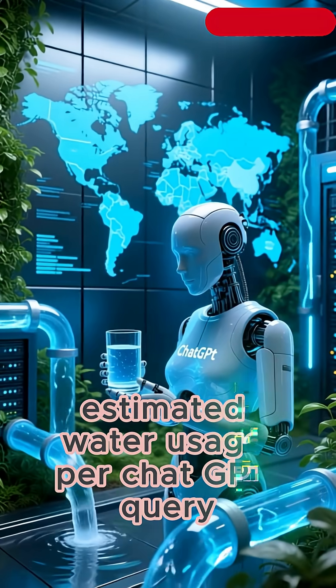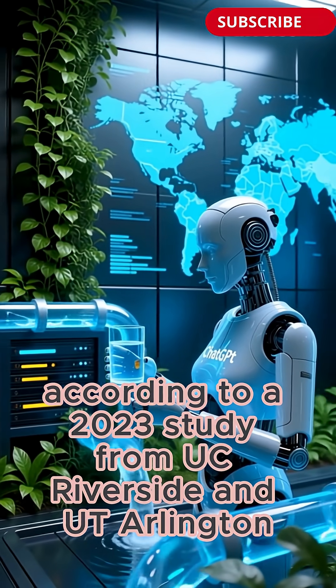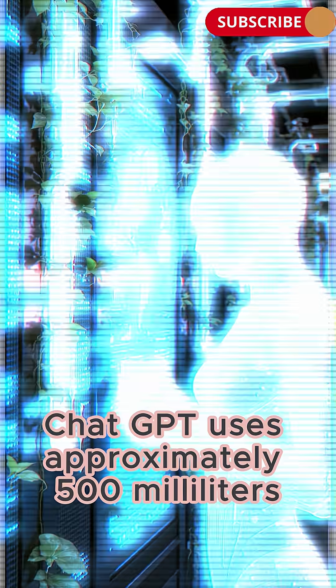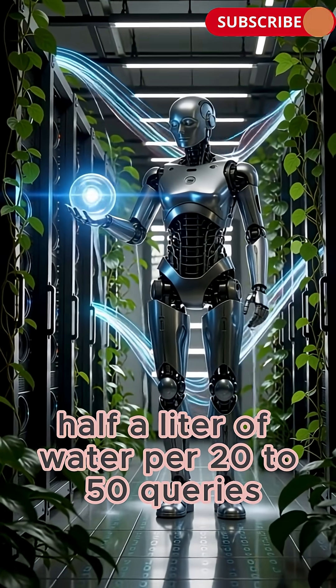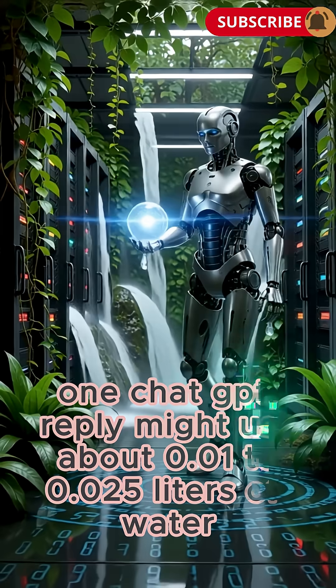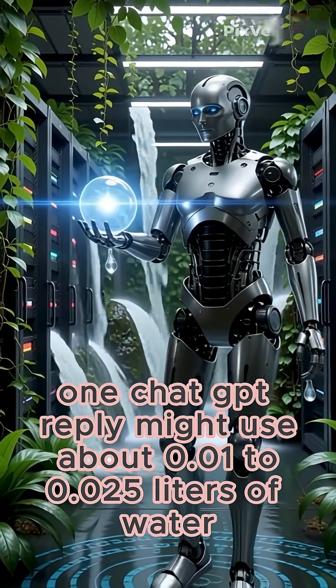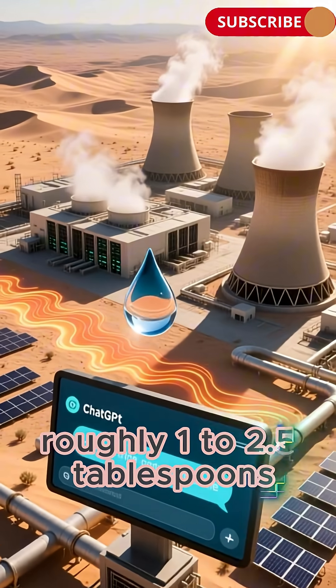Estimated water usage per ChatGPT query: according to a 2023 study from UC Riverside and UT Arlington, ChatGPT uses approximately 500 milliliters — half a liter — of water per 20 to 50 queries. That means, on average, one ChatGPT reply might use about 0.01 to 0.025 liters of water, roughly 1 to 2.5 tablespoons.